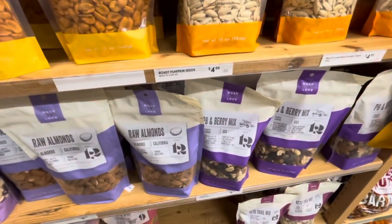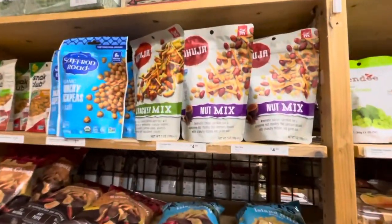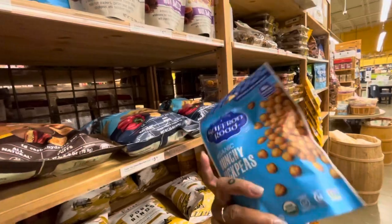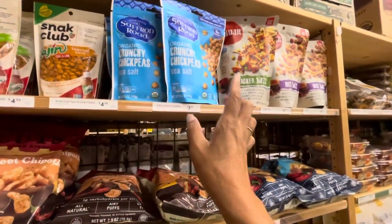PB and berry mix, raw almonds - they have a lot of those, and a lot of mixed nuts up here, and the crunchy chickpeas. Let's see how many calories are in these - 130 calories and you get a fourth of a cup, so that's not bad. Crunchy chickpeas with sea salt - these are $3.99.